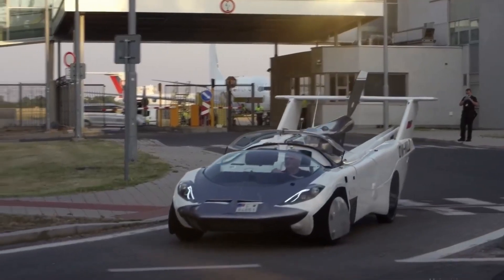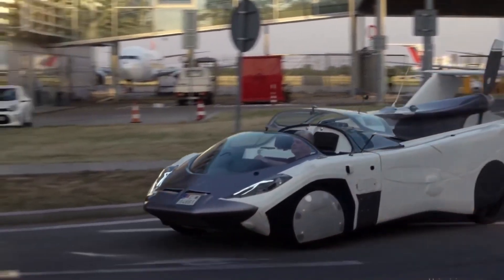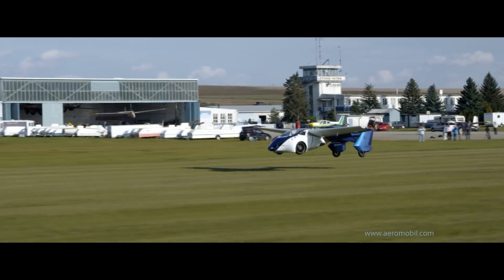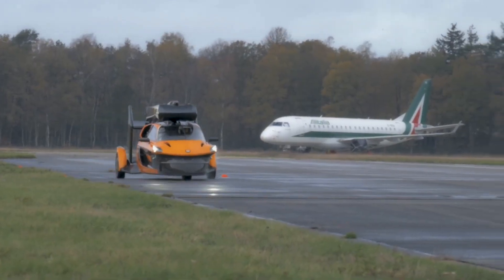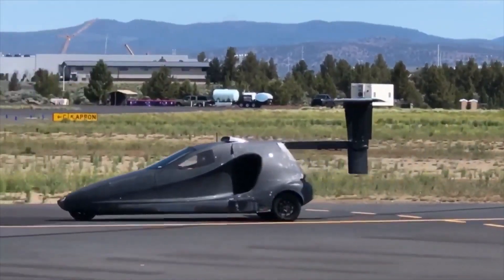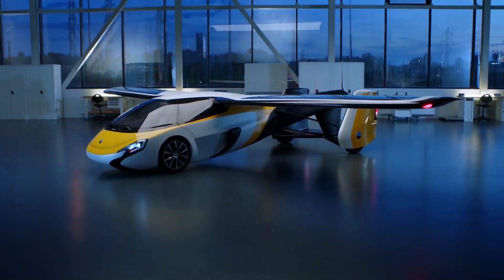On the other hand, fuel-powered flying cars are similar in design to traditional light aircraft and are powered by gasoline or other fossil fuels. Both types of flying cars look like a cross between a car and a small aircraft, and will offer a new level of mobility and convenience to drivers.